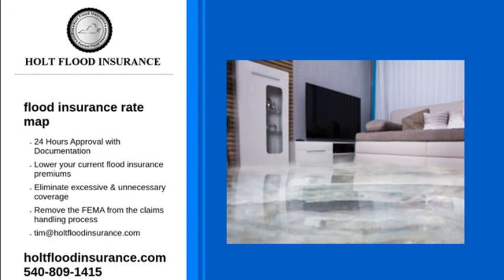Flood maps can change over time, and these changes can reflect your insurance rate. They can cause your price to go up or down.